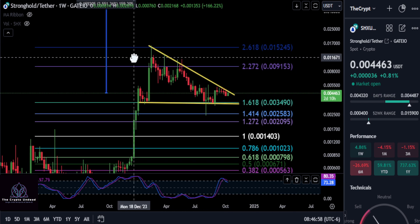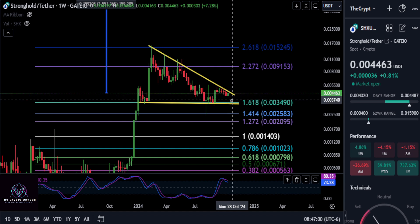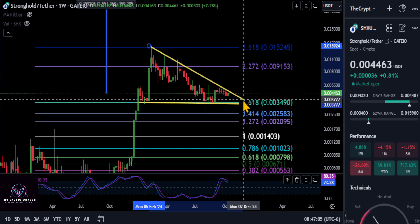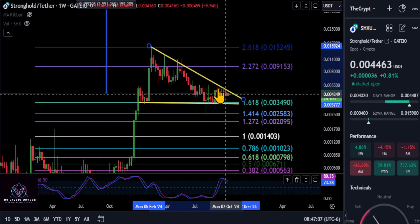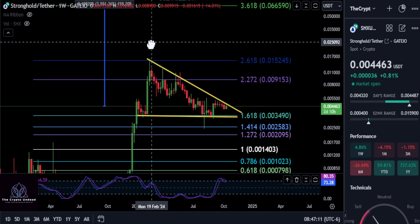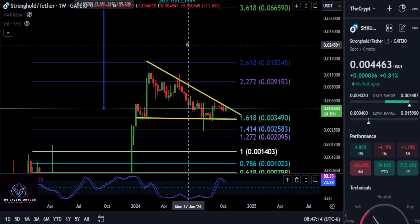It's getting down to the wire where the price is coming down to the apex of this pattern. The price is getting squeezed right now, so maybe very soon Stronghold is going to break out. Of course, just watch those levels — it could come down a little bit first.